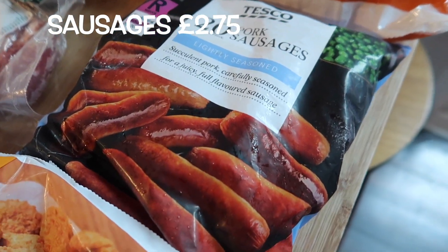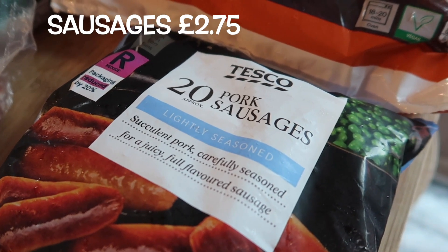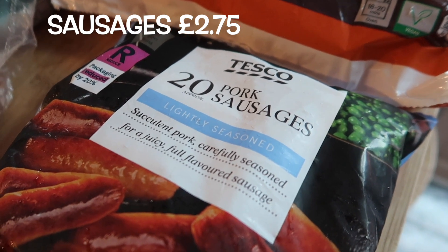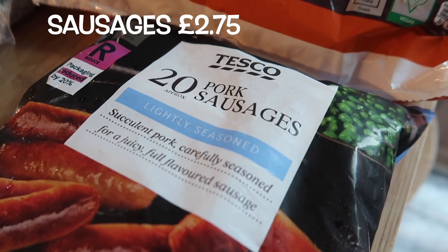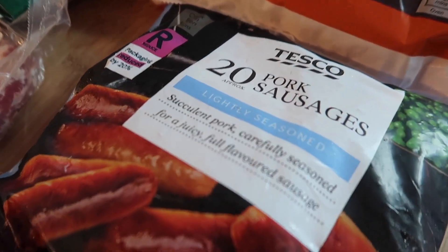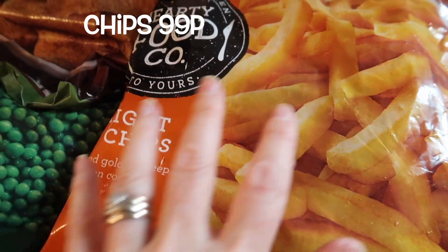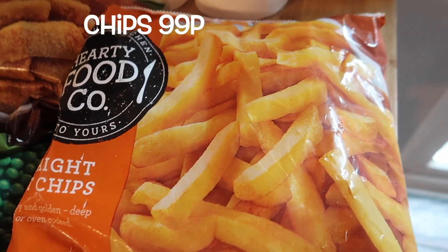The sausages I usually buy are a pound for 20 instead of £2.75. What I do with those is throw the whole bag in the air fryer on a Friday night, put them in the fridge, and then Saturday morning the boys usually get up, add mustard and ketchup to wraps, pop two sausages in and put it in the microwave. Really quick and simple and definitely worth a pound.